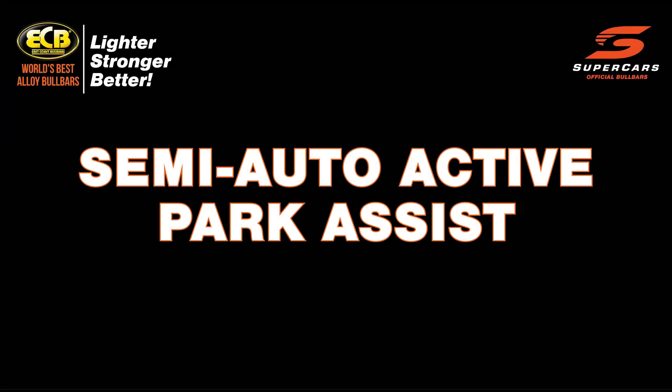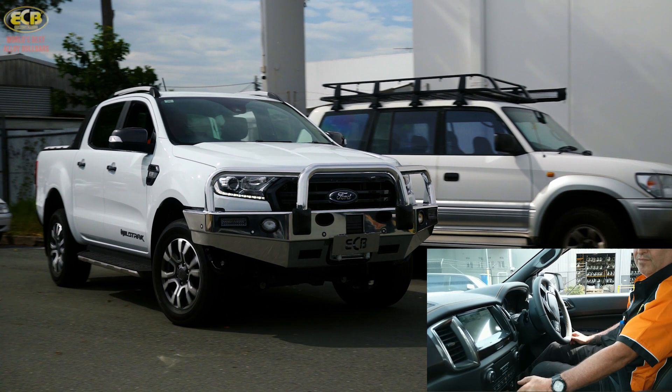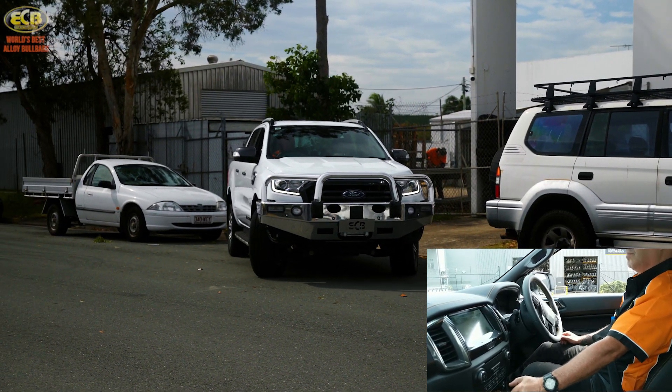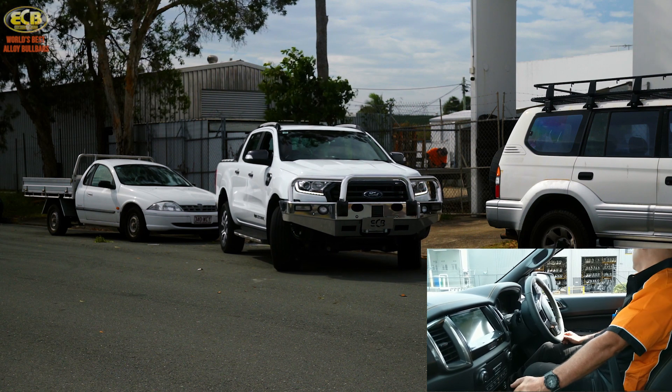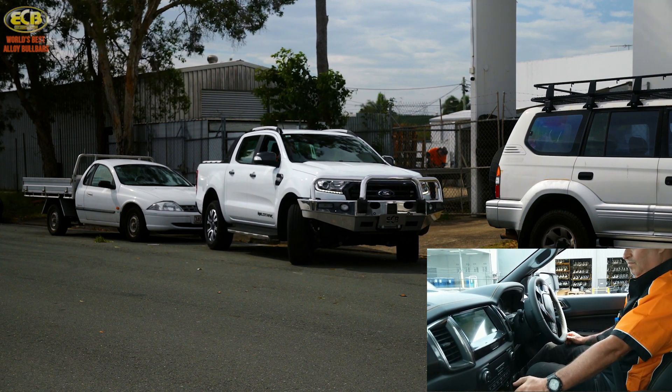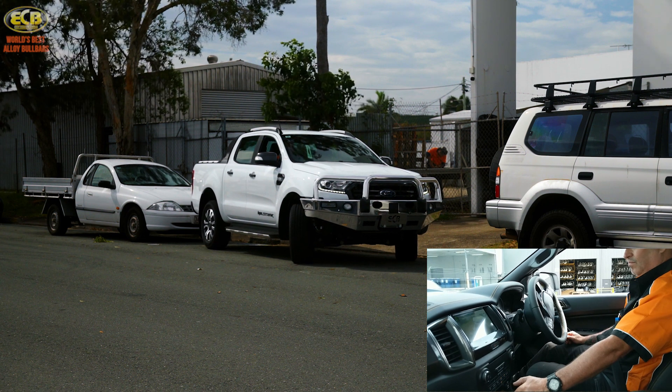All sensors integrated into the vehicle work with our big tube bar and nudge bar range to allow even the most integrated features to seamlessly work in conjunction with ECB's products. This includes the semi-autonomous parking assist feature available on the new Ford Ranger LXT and Wildtrak.